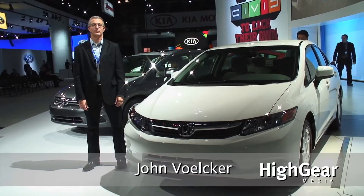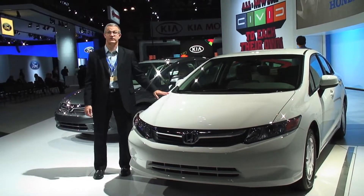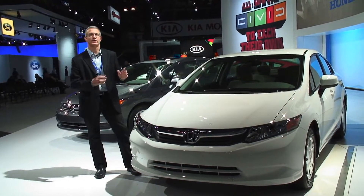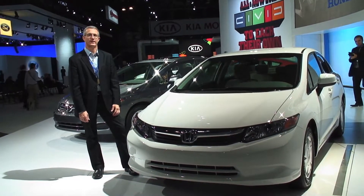Hi, this is John Volker from High Gear Media, and this is our extremely quick review of the 2012 Honda Civic HF, which is their traditional highest fuel economy model that's just a gasoline engine. They expect EPA ratings of 29 miles a gallon city, 41 miles a gallon highway.